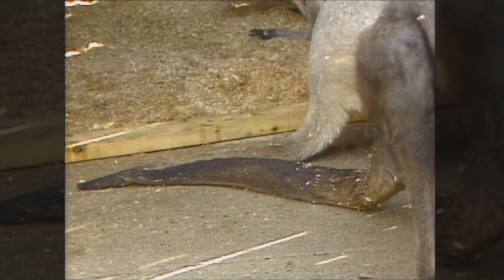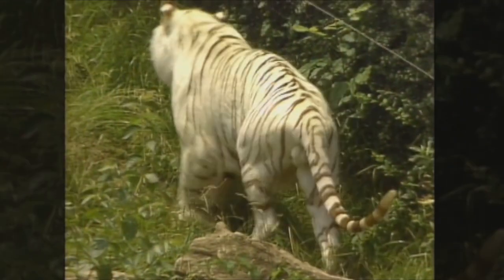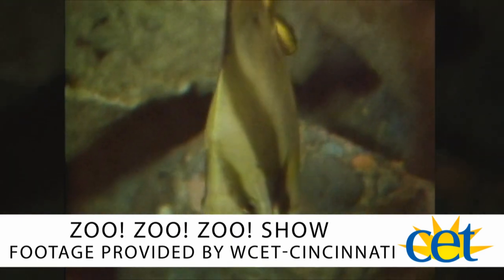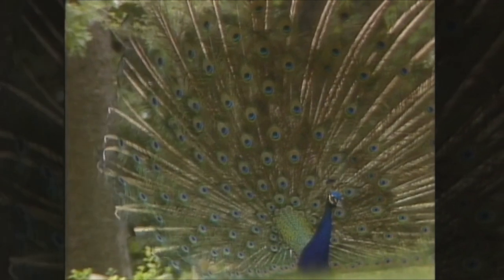Do you have any idea what this is or what animal it might belong to? Come along today as we go to the zoo to learn all about tails. We're going to see a lot of different kinds of tails — lots of different animals with lots of different tails for different uses. Some animals have tails that they use to swim, some to help them fly, some can hold on to things with their tails when climbing, and some animals can even talk with their tails.